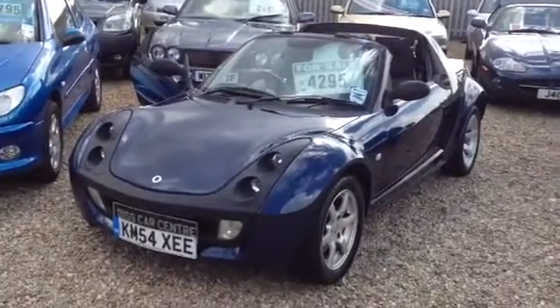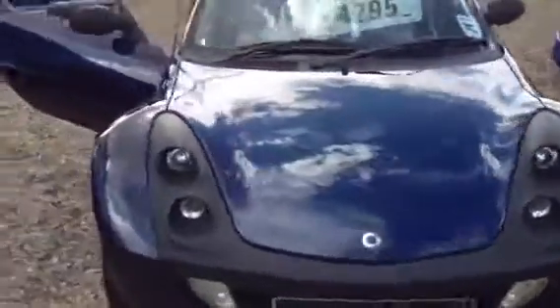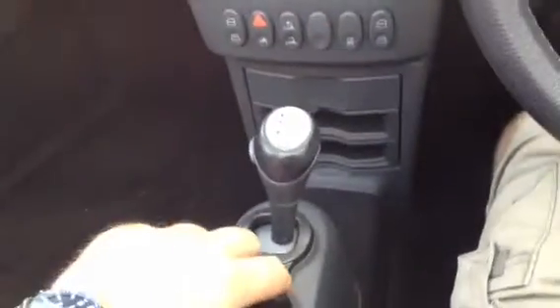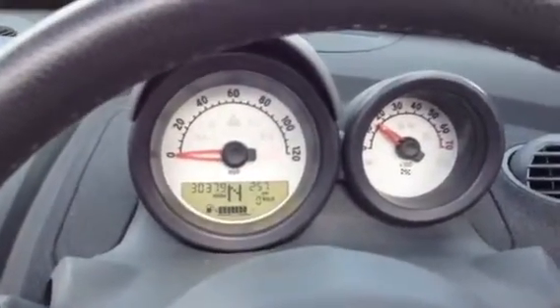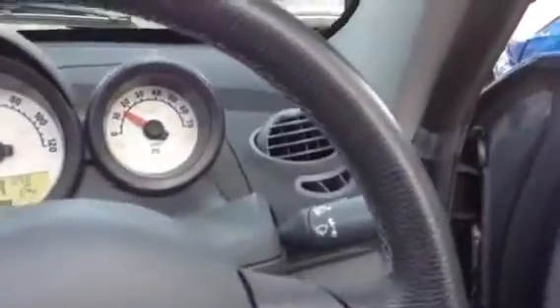It's a 2004 Smart Roadster offered by DISS Car Centre. Genuine 30,000 miles with full Smart service history. Very, very clean and tidy condition, everything working as it should.